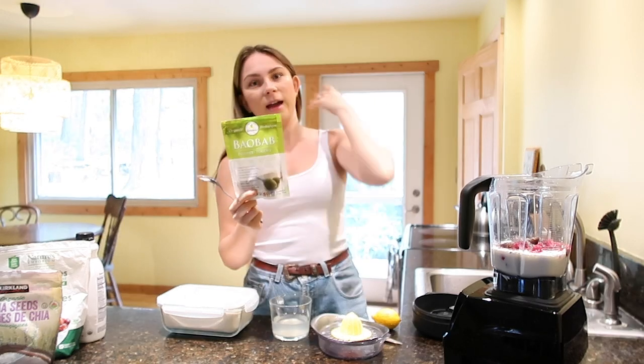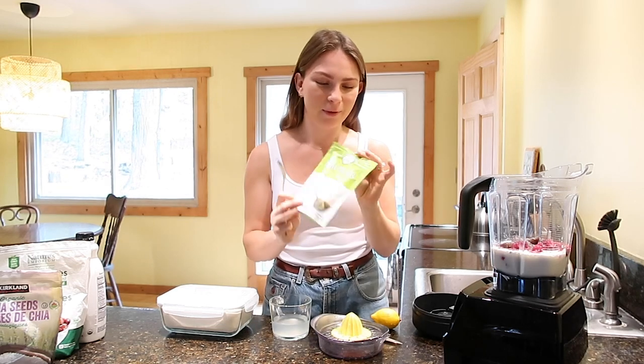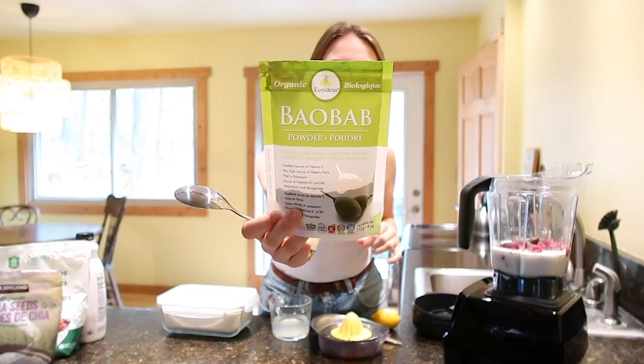After that I usually add a superfood powder — I'm actually working on something very exciting and I can't wait to tell you guys more about that. But right now I am adding the baobab.